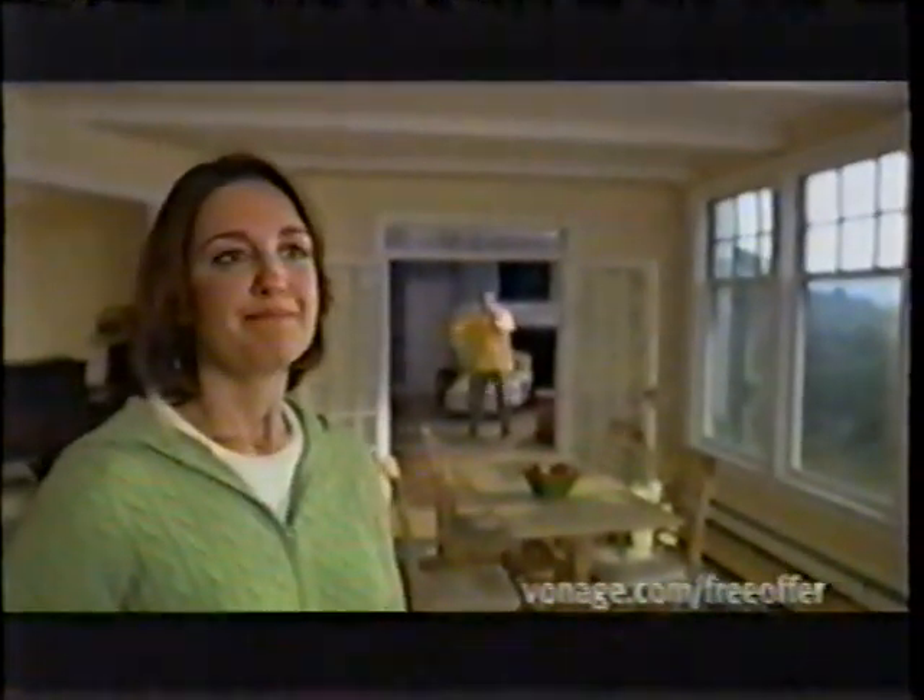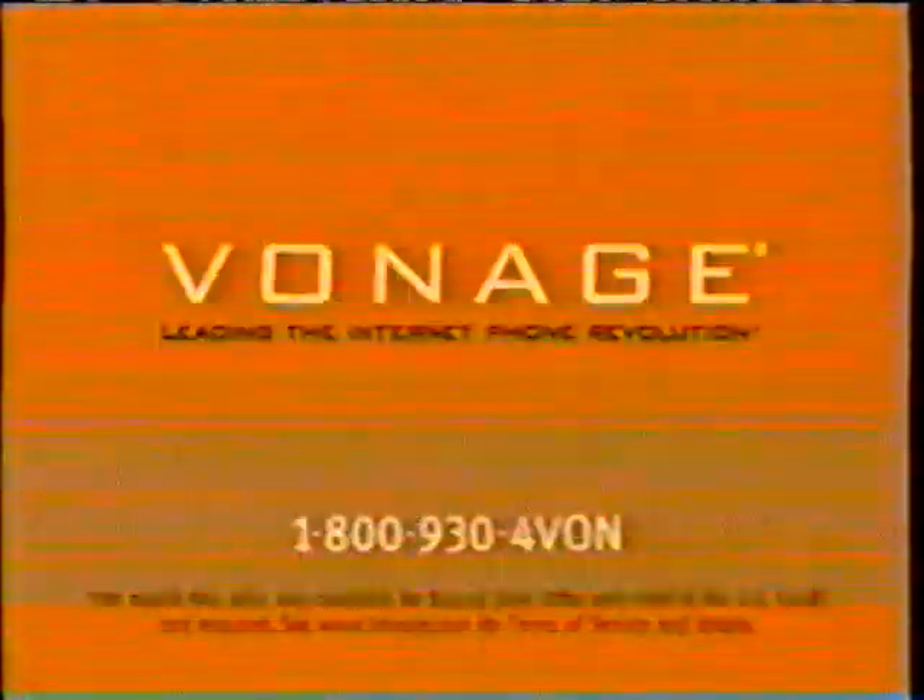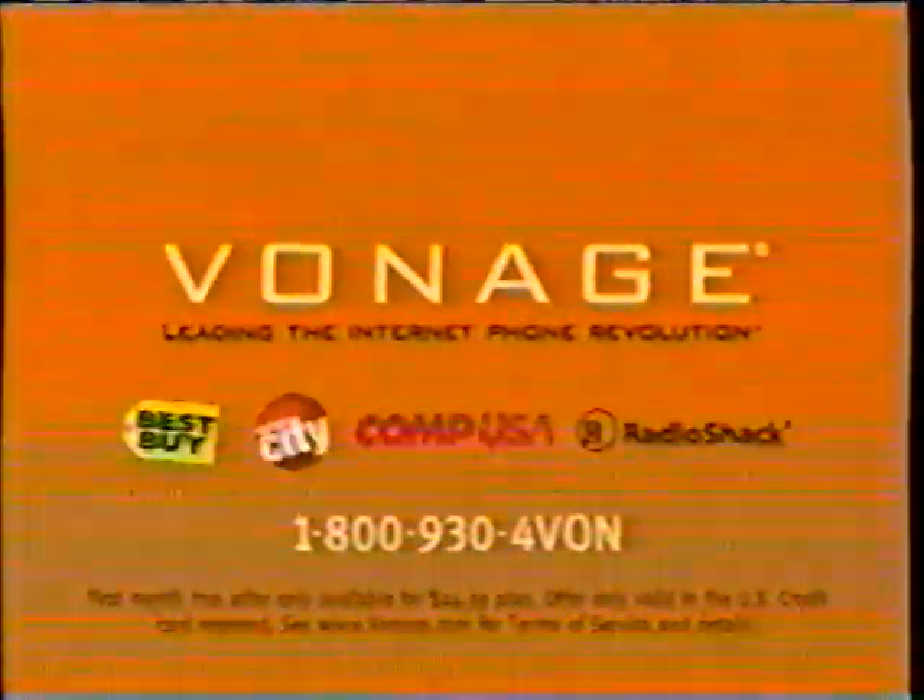We're not out to change the world, just the way you talk to it. Sign up now and get your first month free. Call 1-800-930-4VON. High-speed Internet connection required.